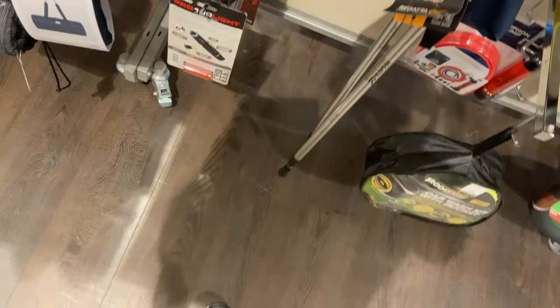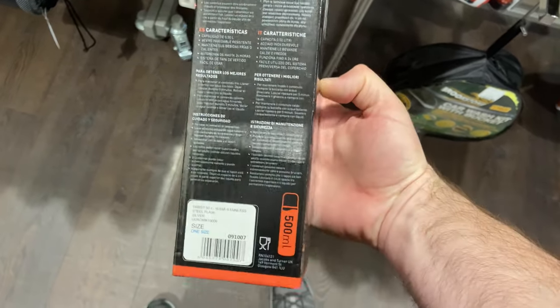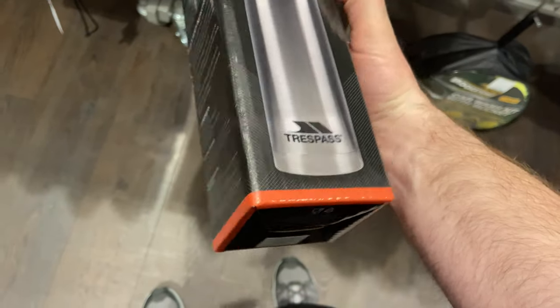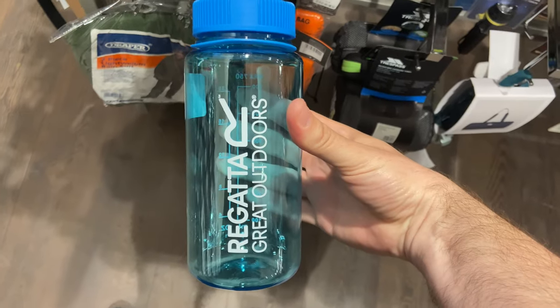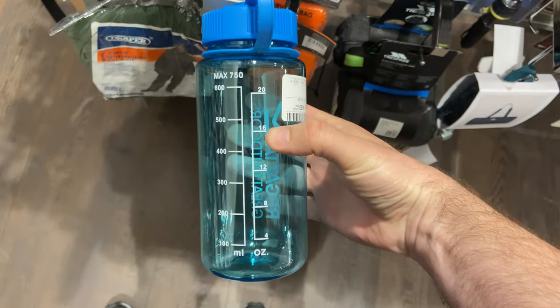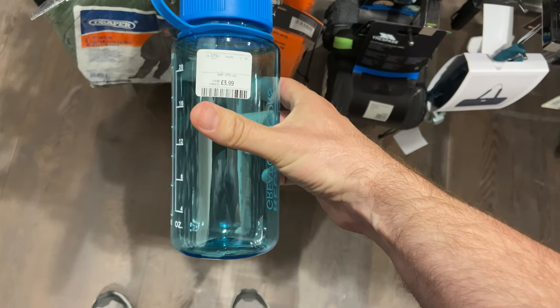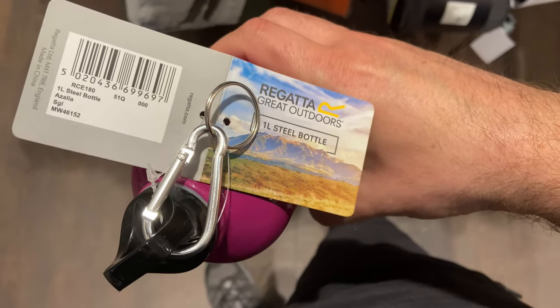On the drinks and drinking side of things, they've got a stainless steel 650 ml vacuum flask which looked ideal for day hikes where you want a hot drink while you're out but you don't want to take a full stove setup. They've got a Regatta 750 ml water bottle with quite a wide top — a similar sort of size and shape to the Nalgene bottles that a lot of people use — and that was £3.99. They'd also got a big one-litre metal water bottle for £4.99 that might be worth a look.